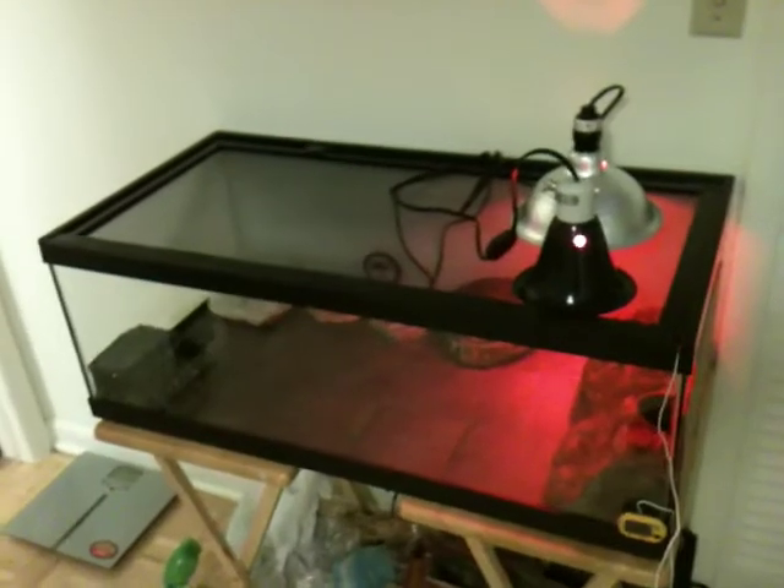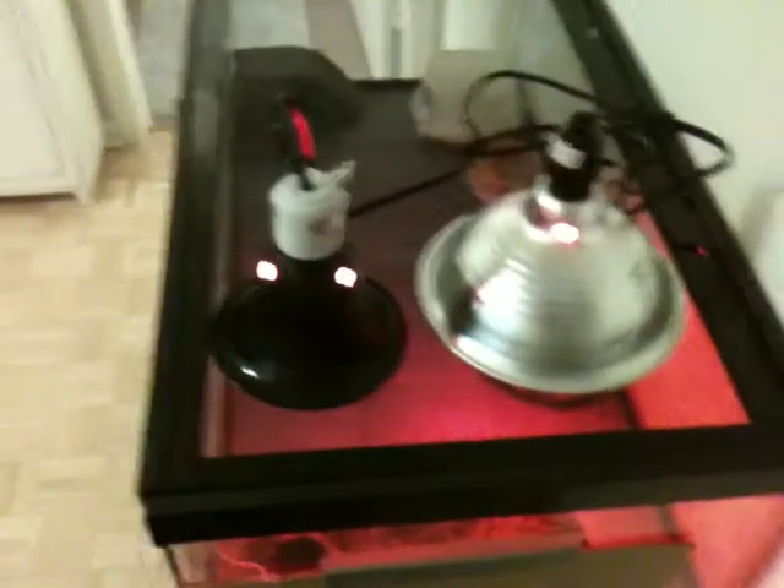My leopard gecko setup. It's a 30-gallon tank. We've got two dome lights going right now to keep this side hot. Temps reading at 91.6 for the hot hide. I've got a second hot hide right there that one likes to go in.